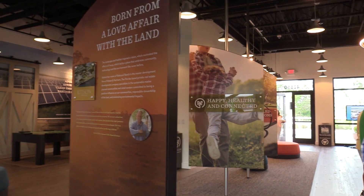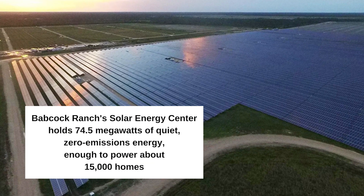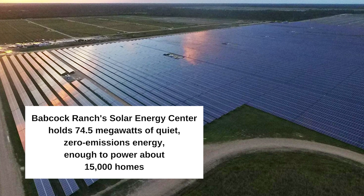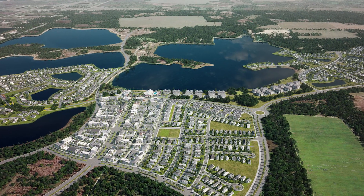They bought 91,000 acres and took 77,000 acres and put that into natural preservation. The remaining 14,000 is what you're seeing here. All the land that we're building on has already been disturbed from sod farms, cattle ranches, and so on. Everything that's never been touched, they've pledged to leave as preserved, as well as the additional 77,000 acres.